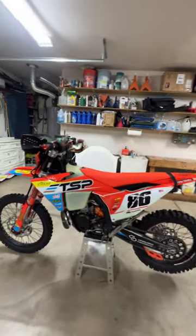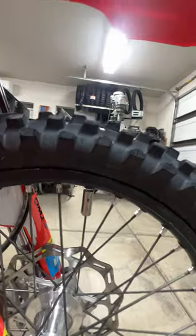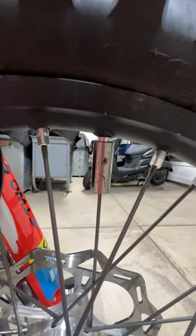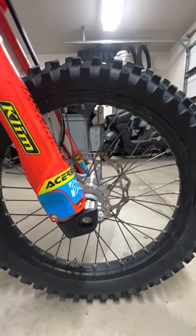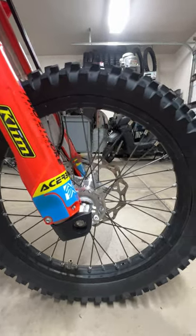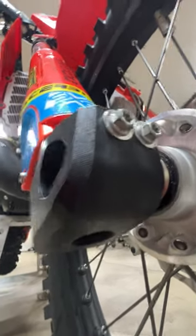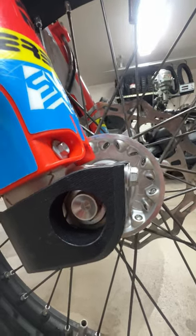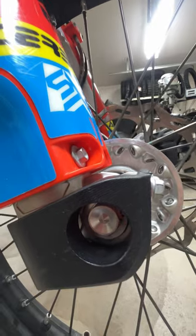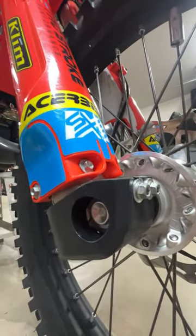Starting at the front: I threw a wheel weight on because I ride a couple miles of pavement from the house and it's super annoying going 40 or 50 mph bouncing because the wheels are out of balance. One weight balanced this front wheel. I'm running the SXS lower fork lug guards — if you want a solid, bomber fork lug guard these are the ones. They're made out of ultra high molecular weight polyethylene — slicker than grease, Teflon-type material like a lot of chain guides. I've been running those for about two years and they really protect your lower fork lugs.